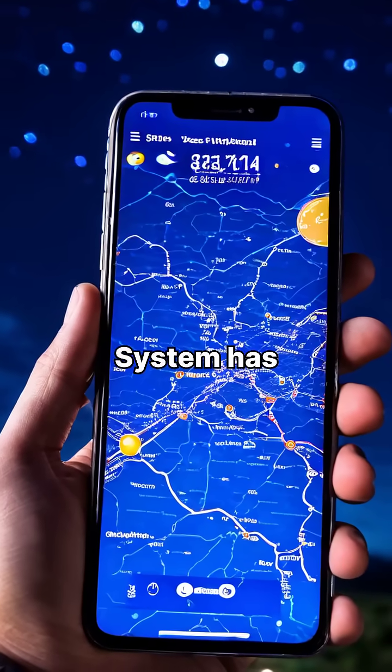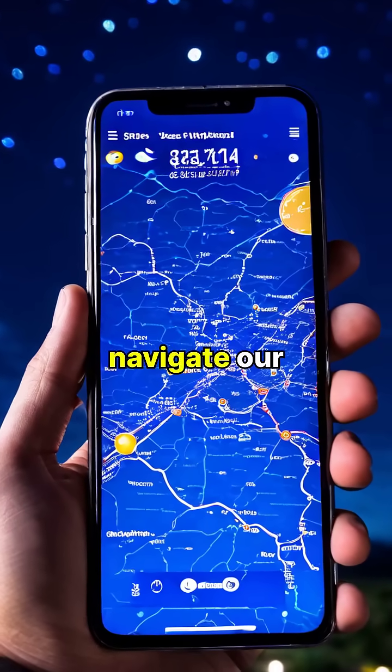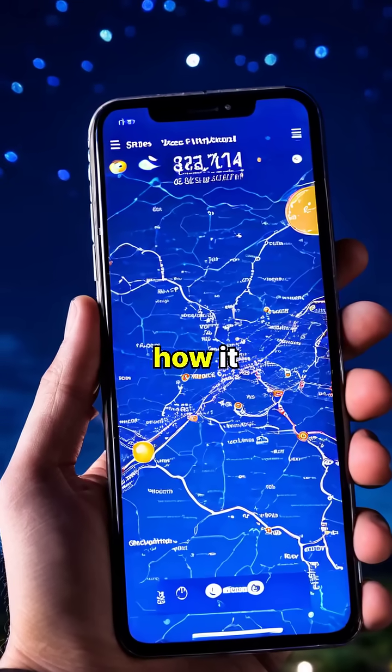GPS, or Global Positioning System, has revolutionized the way we navigate our world. But have you ever wondered how it actually works?